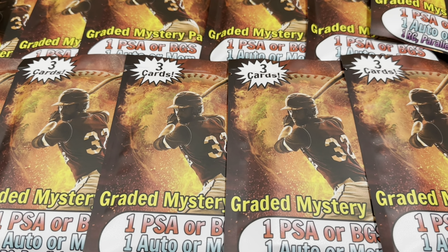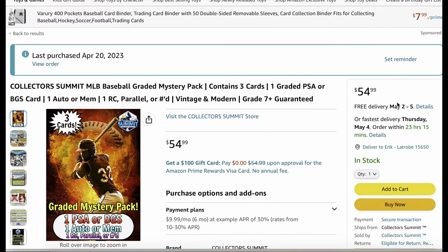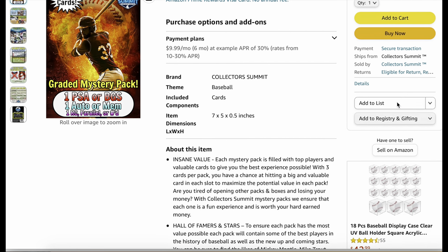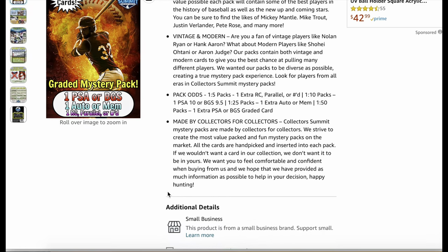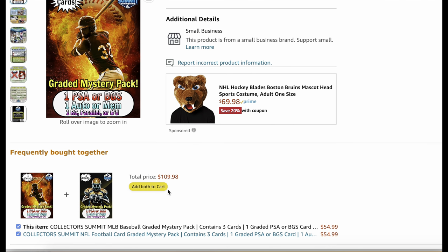Before we get into opening all 15 of these, let me show you the listing and why I thought it was worth it. Straight from my Amazon page, here is the listing: The Collector's Summit MLB Baseball Card Mystery Pack — three cards. There'll be one graded card, an autograph or relic, and a rookie numbered card. It says there's insane value, top players, and the best experience possible. There's a chance of hitting big and valuable cards, Hall of Famers and Stars, a mix of vintage and modern cards, and pack odds of finding extra stuff — extra rookies, extra PSA cards, and so on. Made by collectors for collectors.